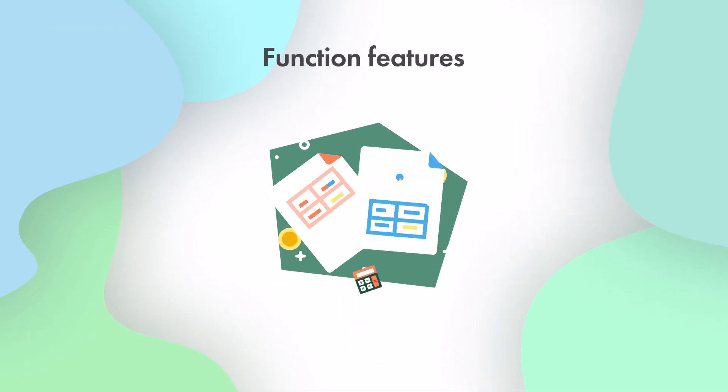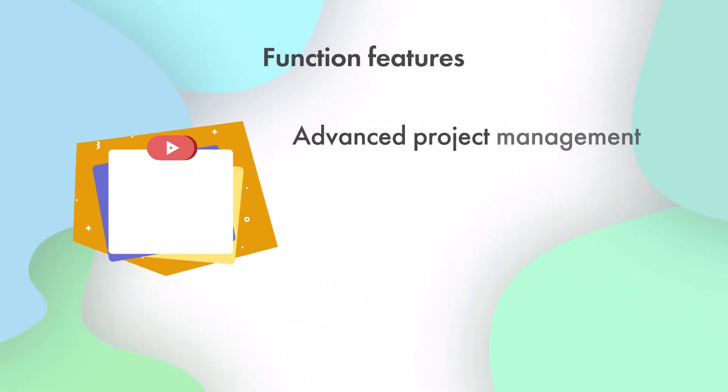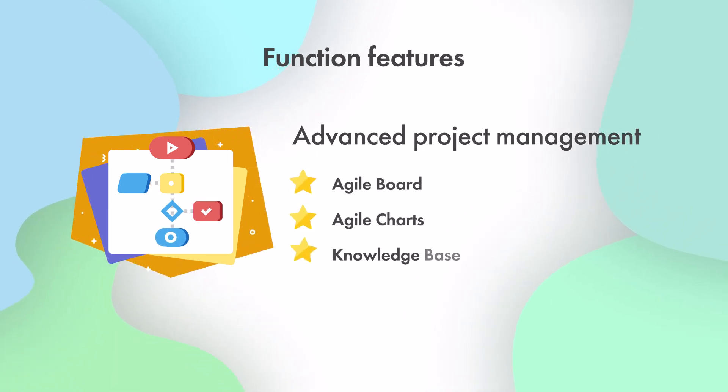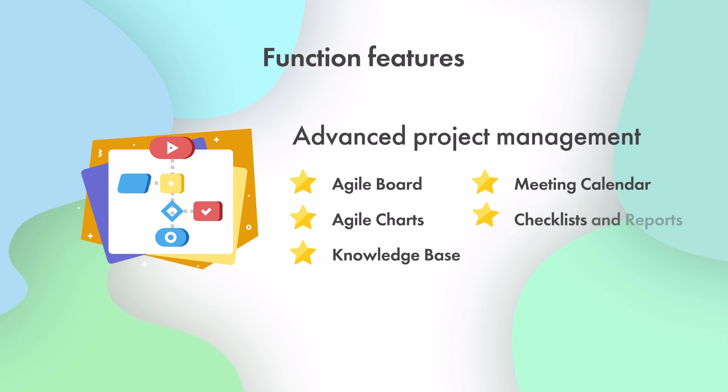Meet RedmineUp functional features and modules. One, for advanced project management: Agile boards, Agile charts, knowledge base, meeting calendar, checklists, and reports.